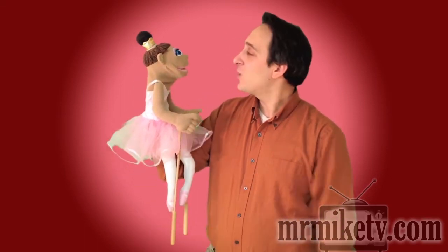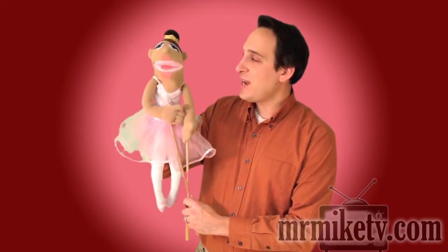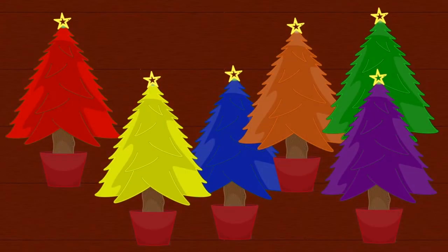Yeah, let's take a look at the Christmas trees. Okay, here they are! Oh, there certainly are a lot of colors there. Yeah, so let's figure out the green one. Okay, yeah — is this a green Christmas tree?